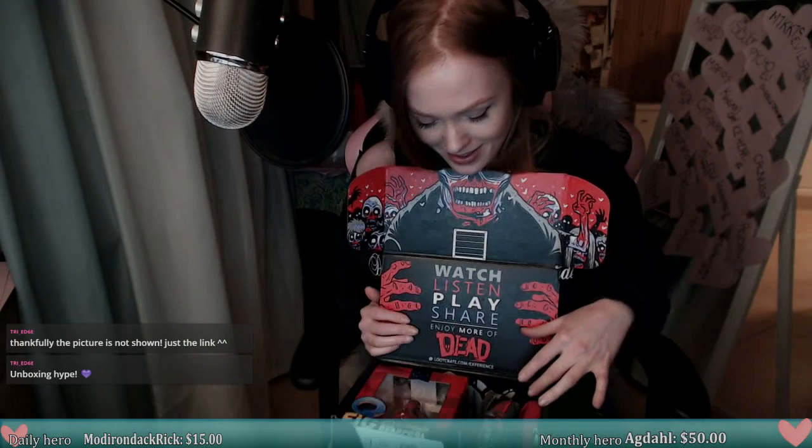3, 2, 1 — unboxing! Oh my god, I see marble up in here! Watch, listen, play, share. Enjoy more of this and that. Oh my god, it's a full Deadpool thingy! Look guys — it's a little Deadpool! I don't know if I should open it.